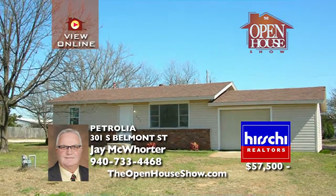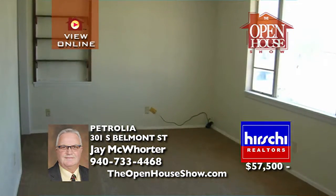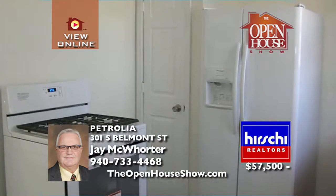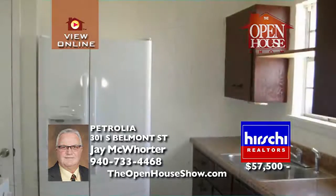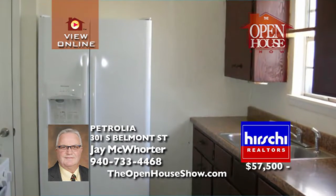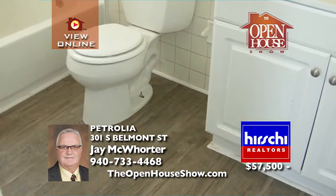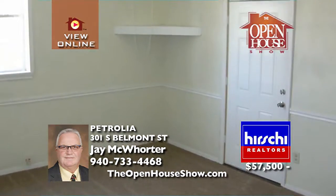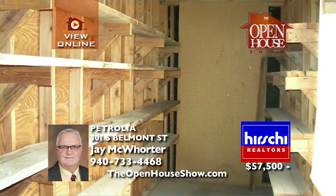This handsome home was just remodeled. With vinyl siding and a brick exterior, you'll love the two bedrooms, one bath, and one-car garage plus workshop or storage. This home has central heat, new carpet and vinyl flooring throughout, exterior doors, water heater, and fresh paint. You'll love the large laundry room and 15 by 20 patio. Sitting on a corner lot with 960 square feet — call Jay McWhorter today.